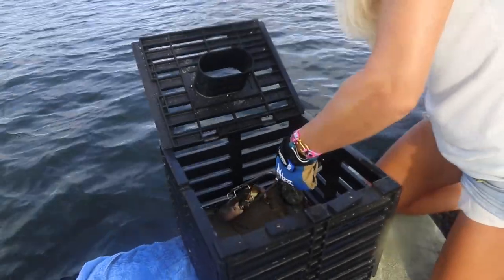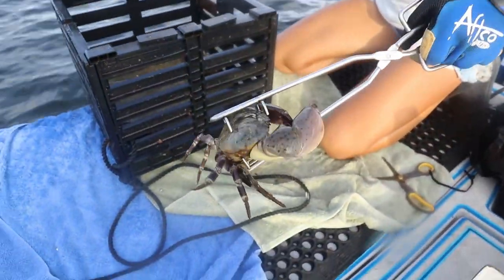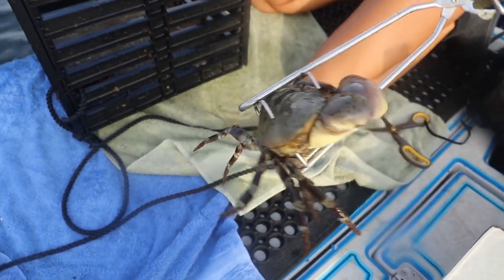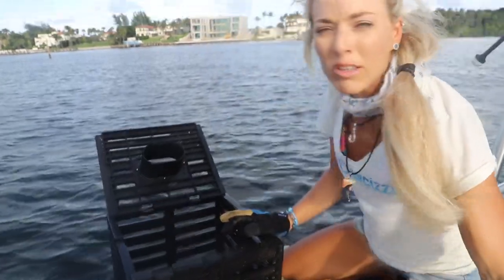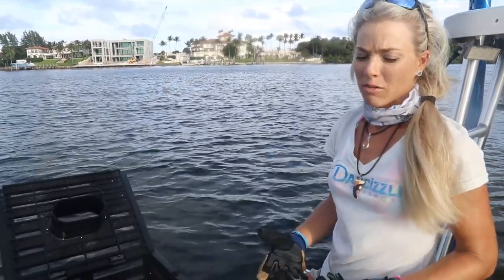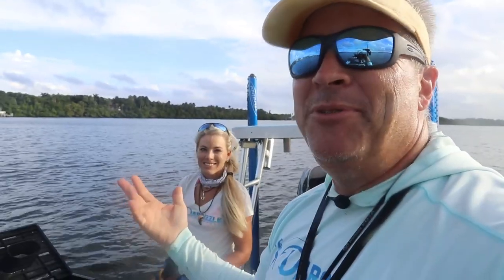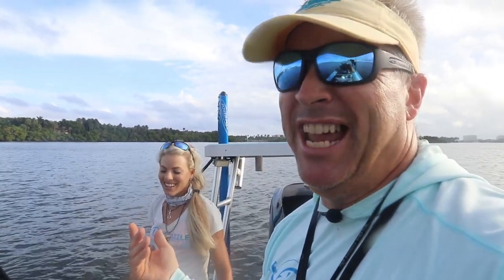I'm going to take this crab out. I've got crab tongs here that hold them pretty well. That one definitely has a keeper claw. We're going to collect the ones with definitely keeper claws and put them in my live well. Then at the very end of the trip we're going to go through it and break off the crab claws — you're allowed to do that.